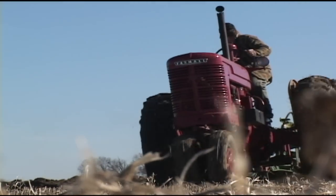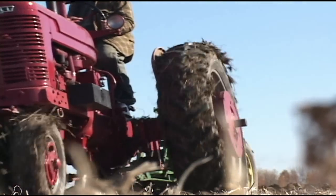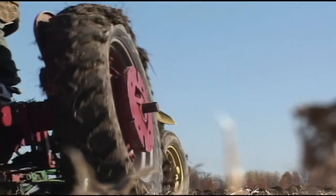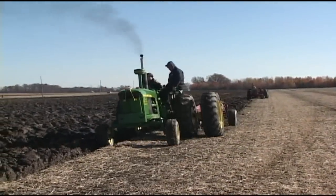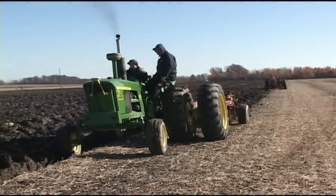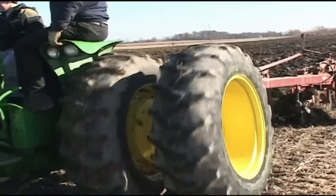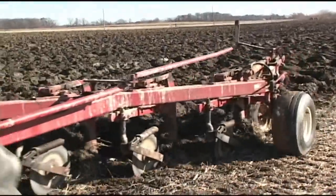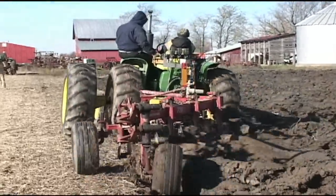Basically the plows are all the same — they do the same thing. They have mold boards, shears, rolling cutters. They are pretty much the same. It's just the older ones with steel wheels, a lighter frame, up to the modern day tractors that use a semi-mounted plow, which is a roughage plow. The distance between the point and the beams is for plowing corn stalks — some of the older plows did not have that distance and they would plug up from time to time.